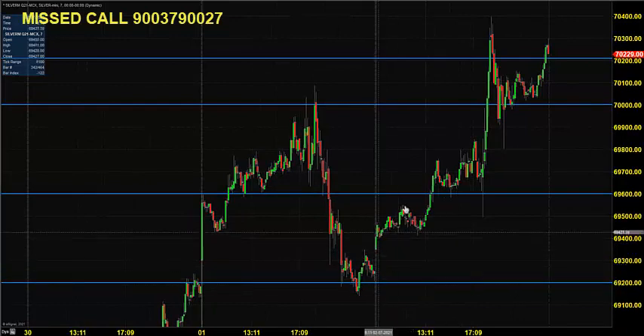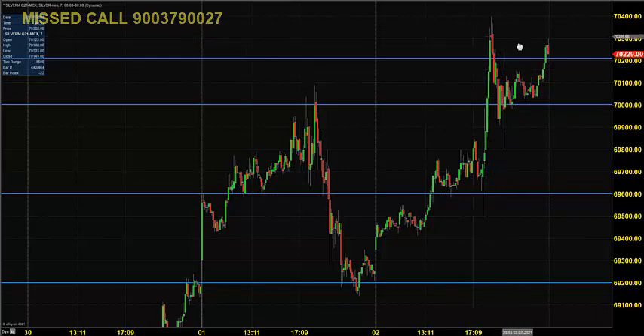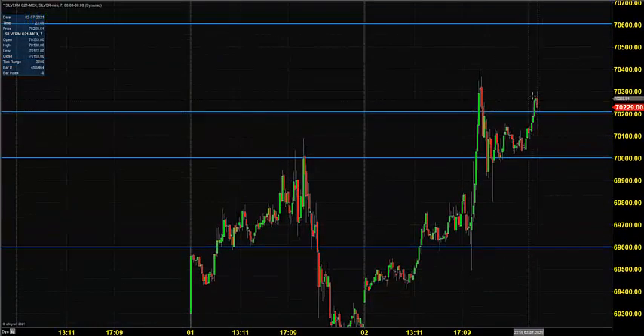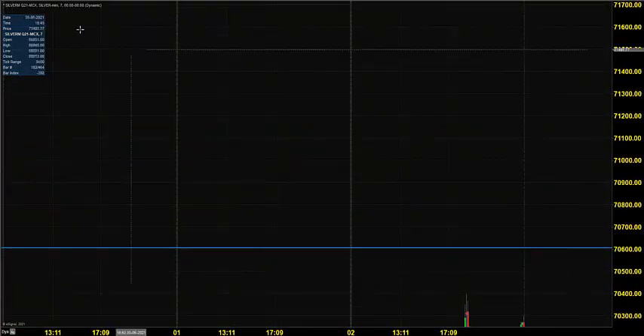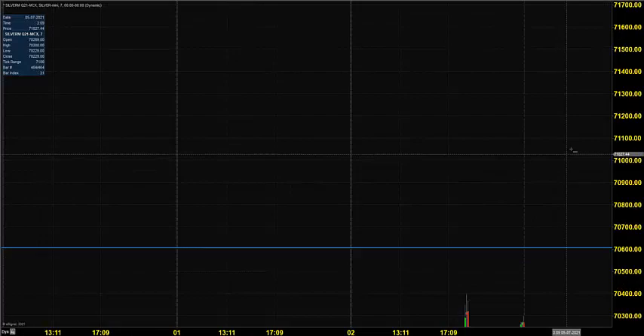On Friday the price opened near 69,400 but converted 69,600 into support, started moving up, and closed above 70,200. On Monday you can expect the market to open above 70,200. You can go for buying till 70,000 by placing a stop at 69,800, expecting the market to hit various targets.